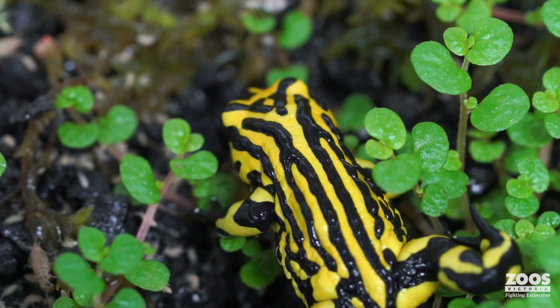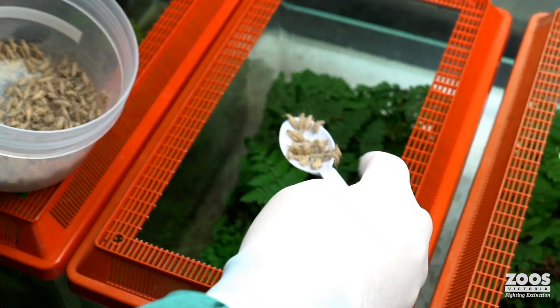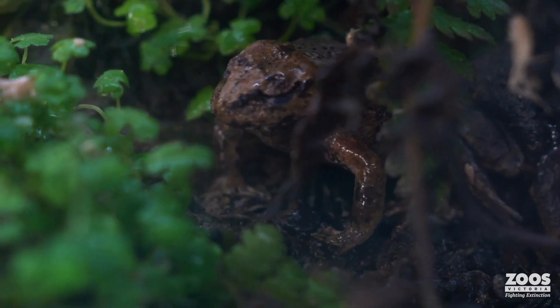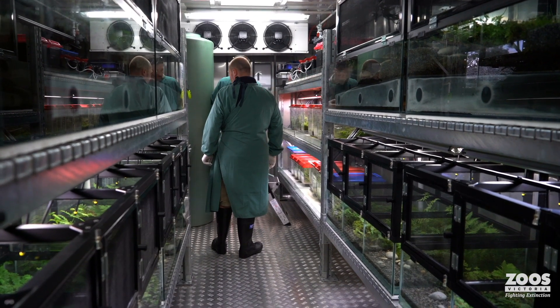Like me, many of you love our world of frogs. Now, while you might have seen the frogs here on display, I'm not sure you've seen what we're doing out the back. So come with me and I'll show you what some of our incredible scientists are up to.